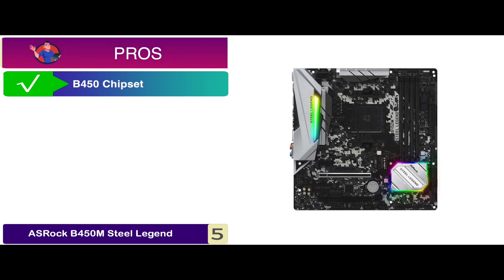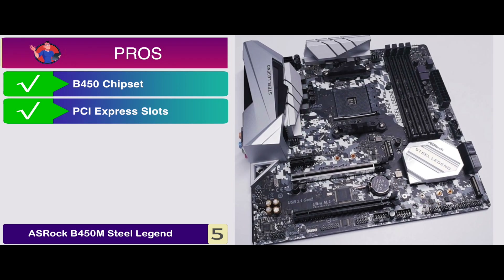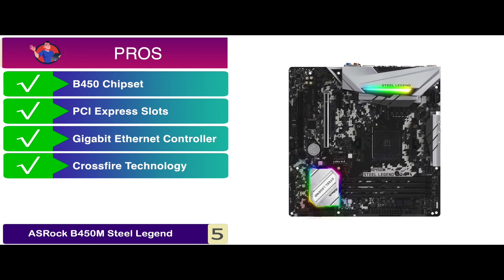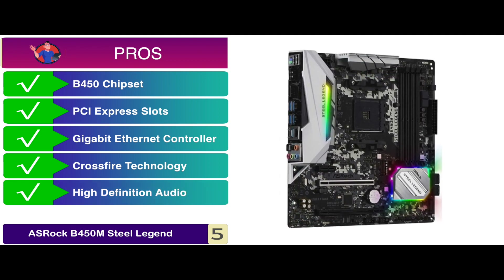Its pros are great. It features a B450 chipset and has multiple PCIe express slots. It has a Realtek Gigabit Ethernet controller. Its Crossfire technology supports multiple GPUs, and it has high-definition audio with content protection.